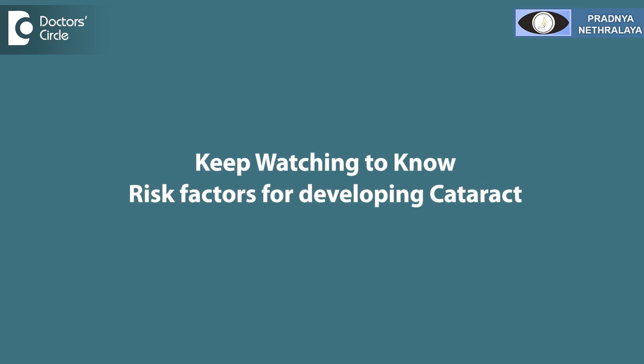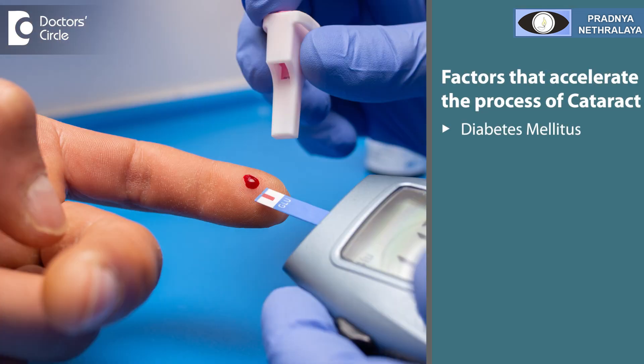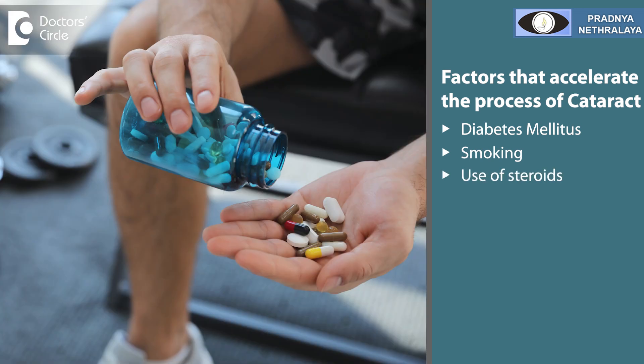What are the risk factors for developing cataract? Cataract is an aging process — just like the hair on your head turns white, the lens inside the eye also turns white with age. Other factors that can accelerate cataract development are diabetes mellitus, smoking, and use of steroids.